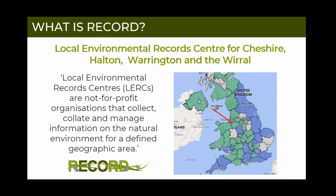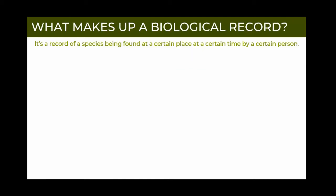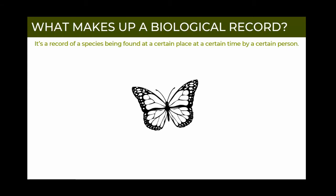Local environmental record centres collect, collate and manage information on the natural environment. For the most part, that information comes in the form of biological records. So what exactly is a biological record? Put really simply, it's a record of a species being found at a certain place at a certain time by a certain person. Say for example you'd seen a butterfly in your garden - as a record centre, we really want you to tell us about this, but to make it useful we do need a few key pieces of information.